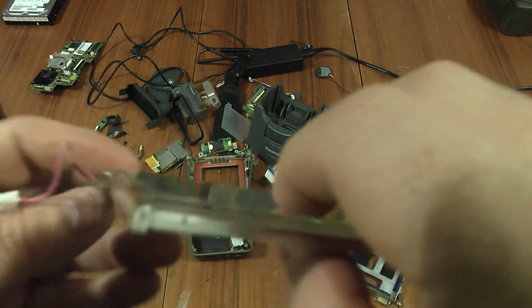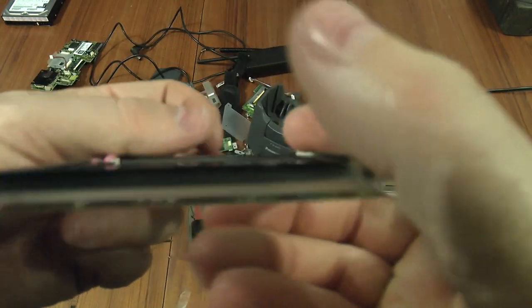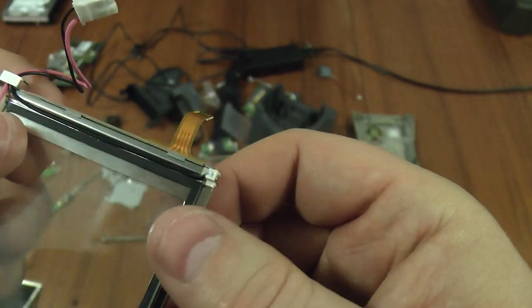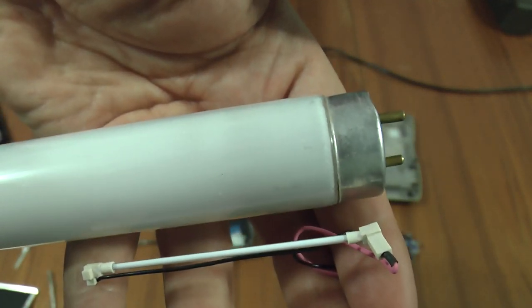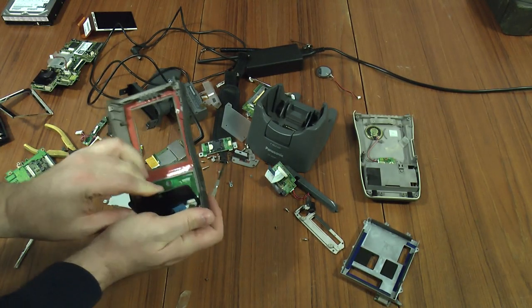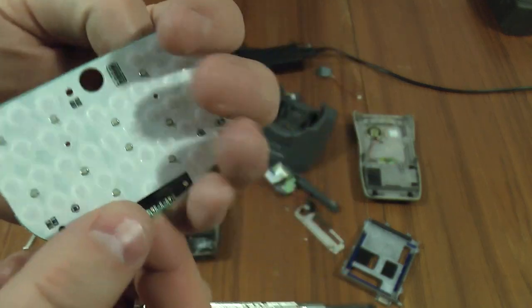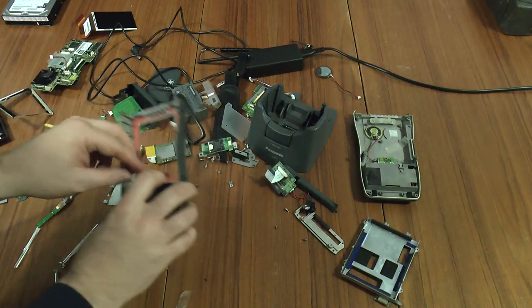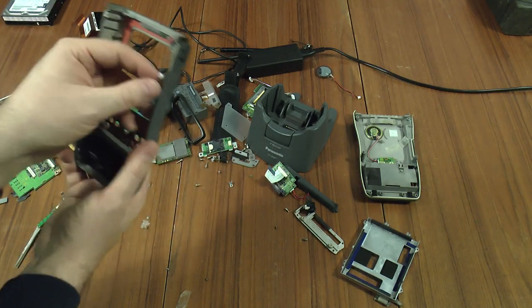I've just realised — in here the cold cathode tube is in there. It's basically shining straight down the side. There we have it — how's that for a strip tube? Compare that with a T8. Not much left in here now. There's a backlit keyboard, a little microphone, and that leaves the brains of the outfit — this board here.